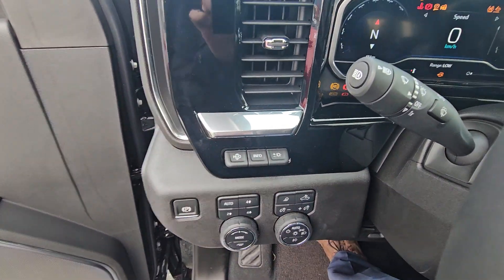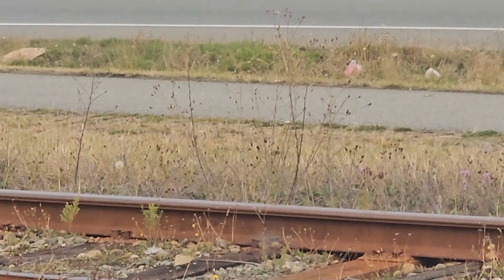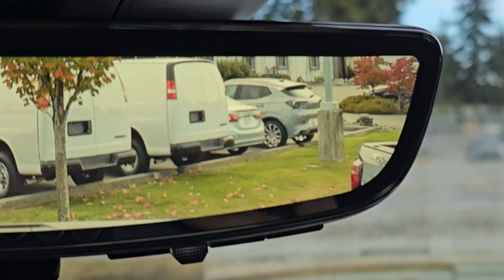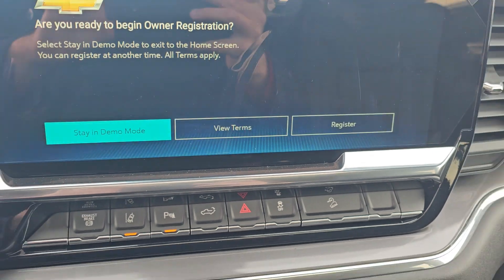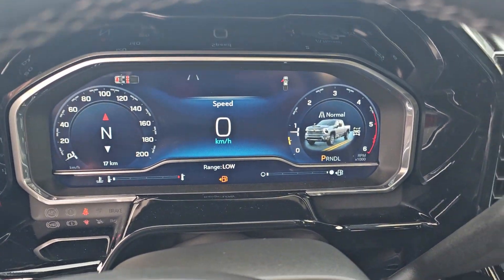You've also got the tech package in here, so you've got your heads up display. Rear camera mirror to increase the vision by 300%. 13-inch wide screen with the Google-based radio. 12-inch digital cluster and driver display as well.